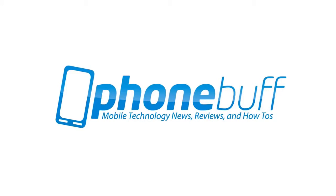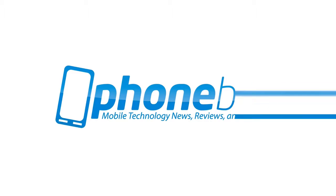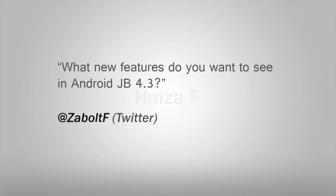I'll put the links you need down below, but with that said, let's go ahead and get right into it. Twitter follower Hamza F asks: what new features do you want to see in Android Jelly Bean 4.3?